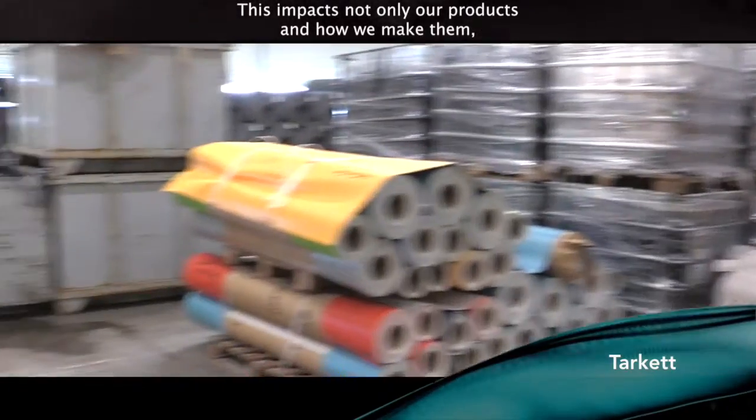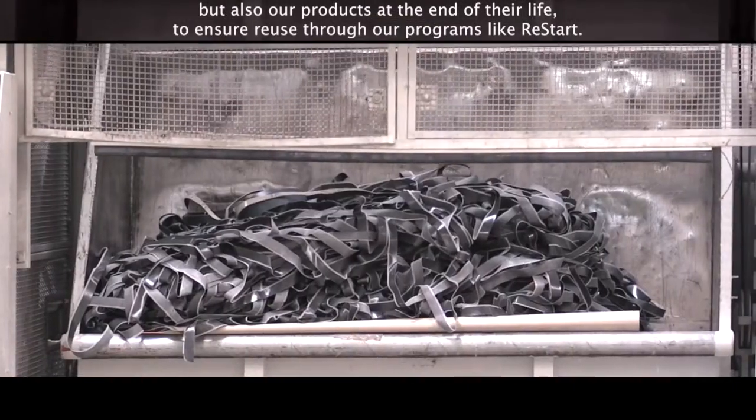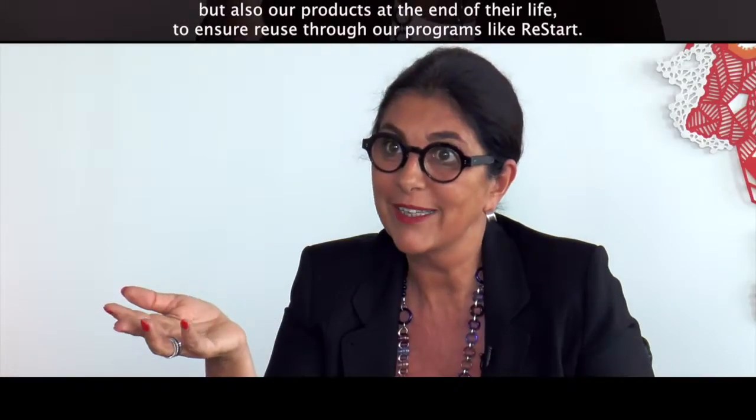Donc ça impacte à la fois nos produits, la mise en œuvre de nos produits et puis les produits en fin de vie, la récupération à travers nos programmes Restart.